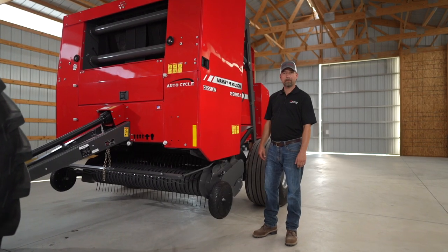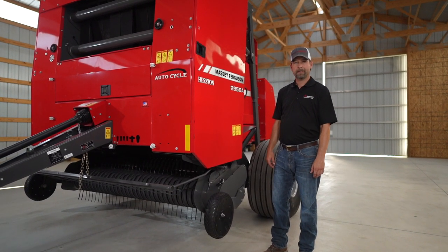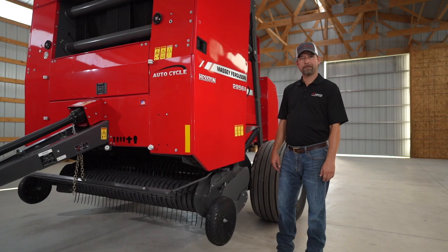Hello, my name is Matt LaCroix. I'm the marketing manager for Massey Ferguson and Hesston by Massey Ferguson Hay Equipment. Today we're going to talk to you about our 2900 series round balers.